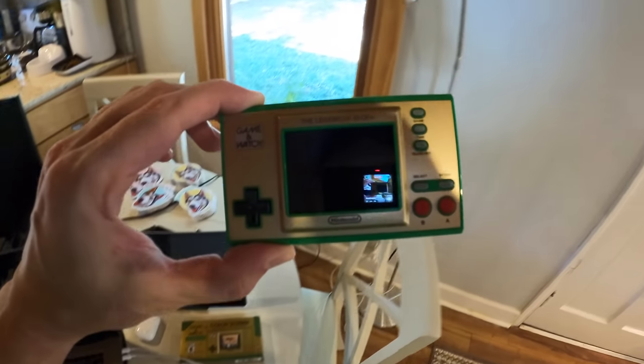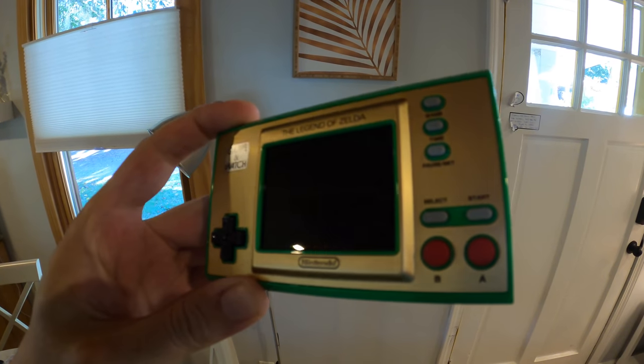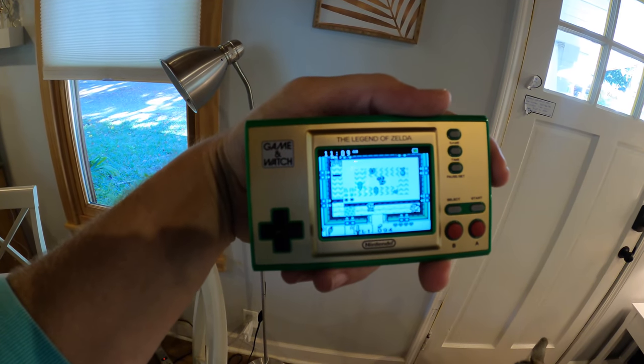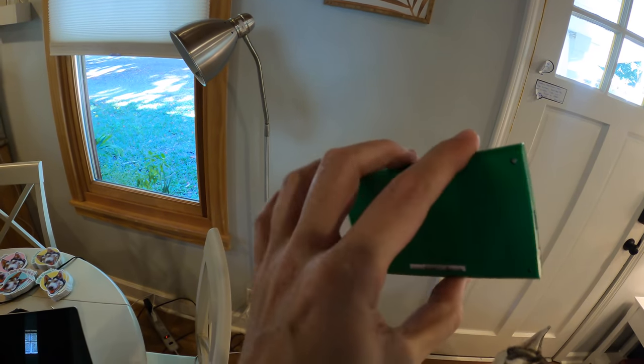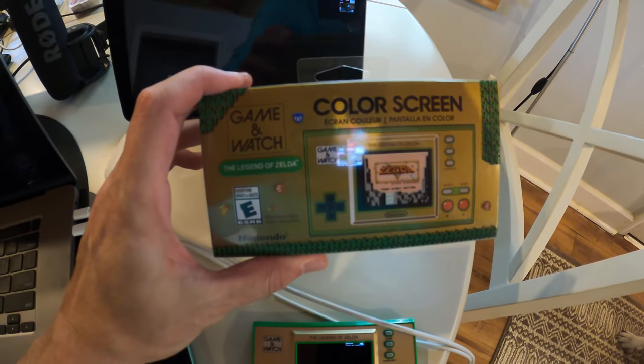Look at this tiny little Zelda Game & Watch that I got from the store. Look at this — it's got the original Game Boy Link's Awakening on it, which is like my favorite one of all time. It's also a clock, it's got a couple more Zelda games on it, and it came with really cool packaging.